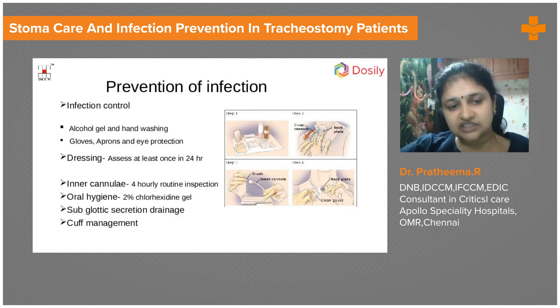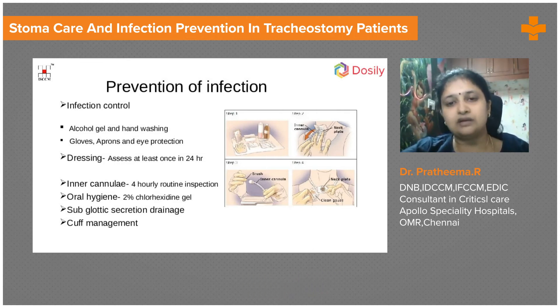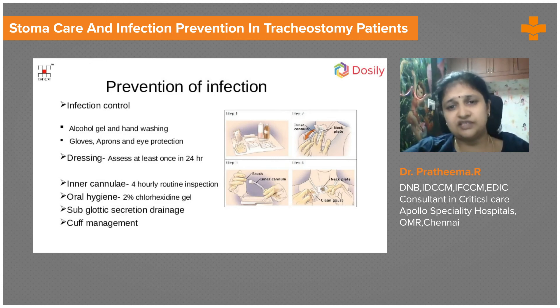There is also something called subglottic suction. It is a suction tube which has an opening just above the cuff, so that we can clear secretions pooling above the cuff before cuff deflation. Cuff management is necessary and we need to check the pressure.